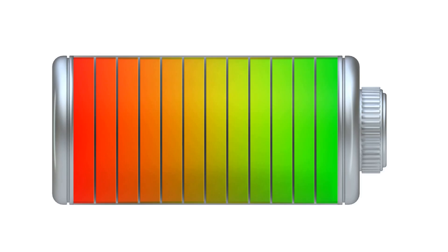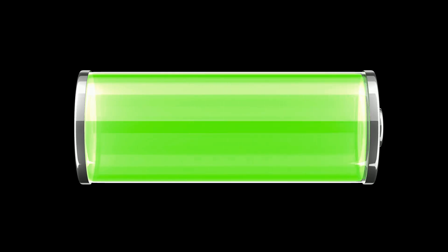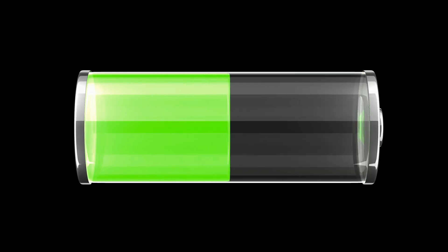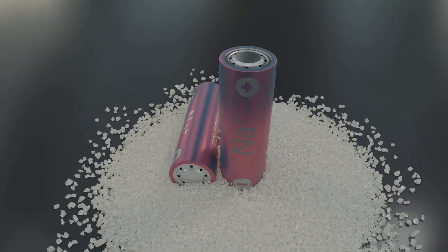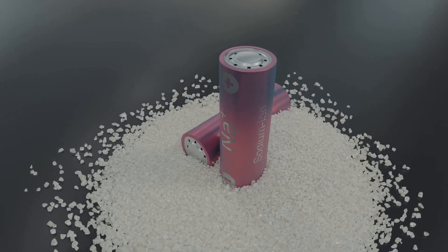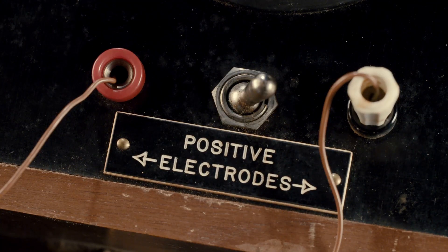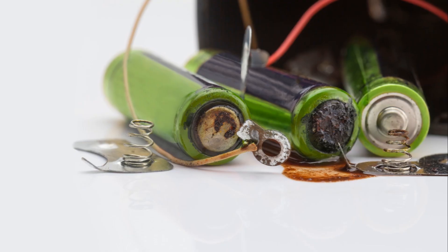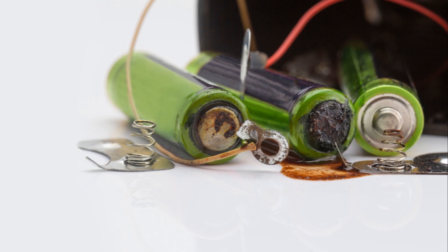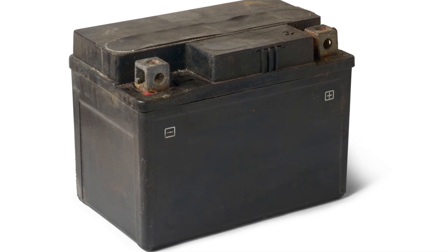The charging process involves an external electrical source that drives the chemical reaction in reverse, replenishing the lead plates and the sulfuric acid. When you discharge the battery, the opposite happens — the lead and sulfuric acid react to form lead sulfate and water, generating an electric current used to power devices from car engines to emergency lighting systems. It's a bit more old school, but it gets the job done. Despite their age, lead acid batteries are still widely used due to their reliability and cost effectiveness.